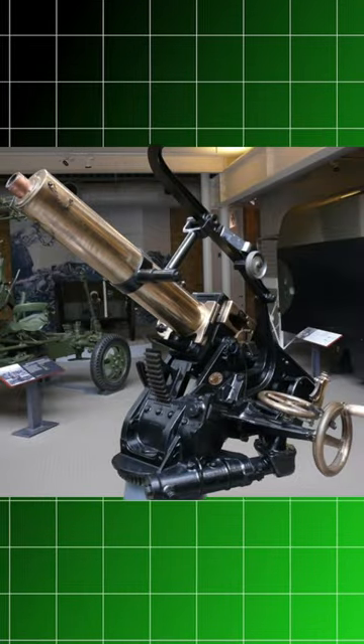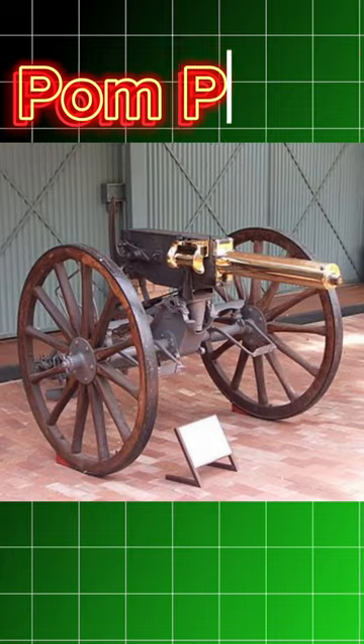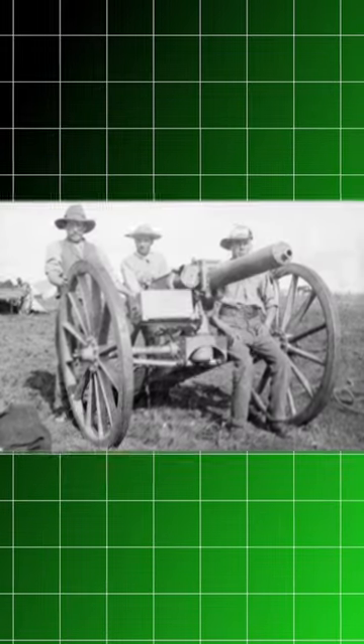In World War 1, the QF 1-pounder is called the pom-pom. The name pom-pom comes from the sound it makes. This is the 37mm British autocannon.